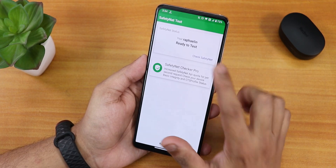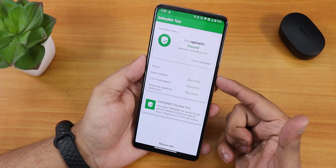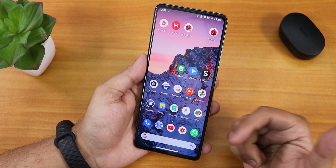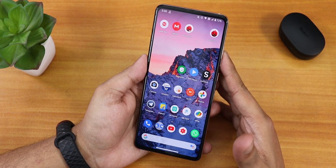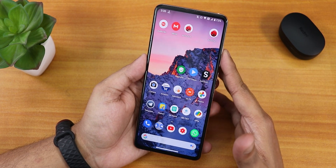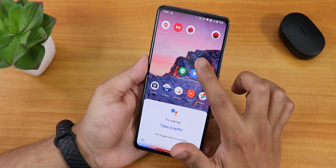Let me show you the SafetyNet first. As you can see, the SafetyNet passes right out of the box — that has been fixed. No issues so far with that. And about the mic, I have tested the device's internal mic and also the headset mic — both are working flawlessly right now. Even the Google Assistant trigger with voice works super fine.